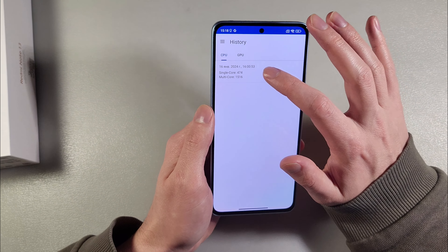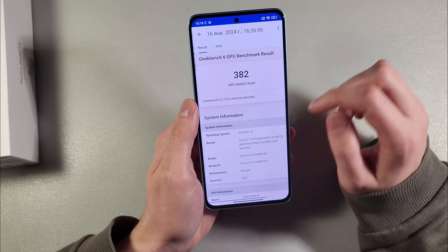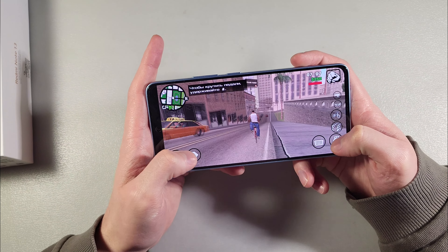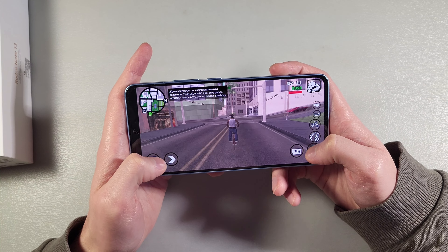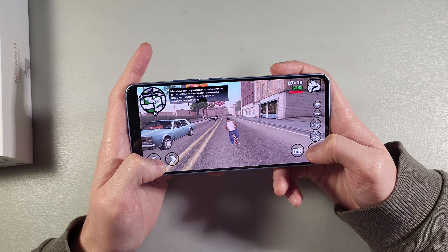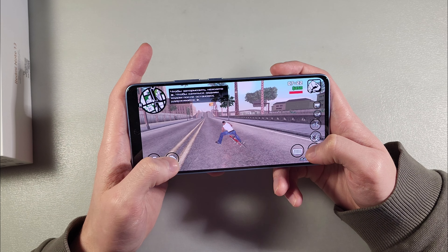Geekbench 6 results, look. Guitar Sunrise works on the max graphic level and works good with little lags and FPS drops, but okay.